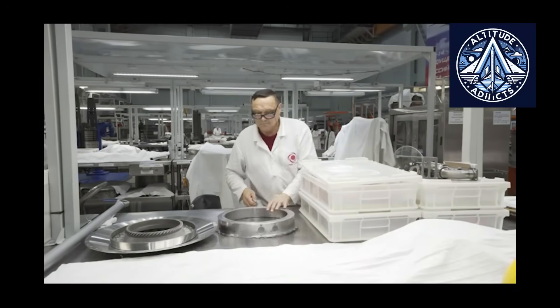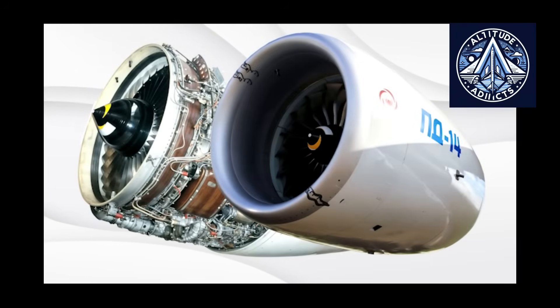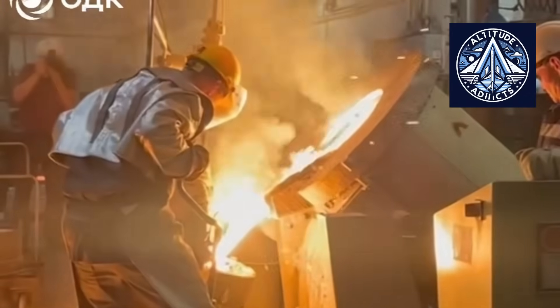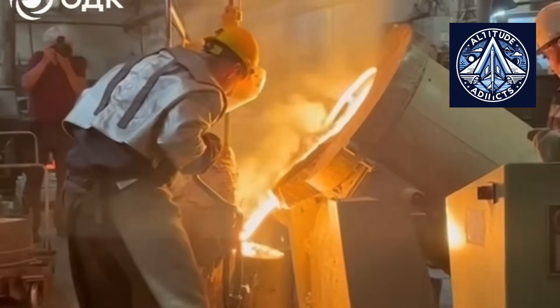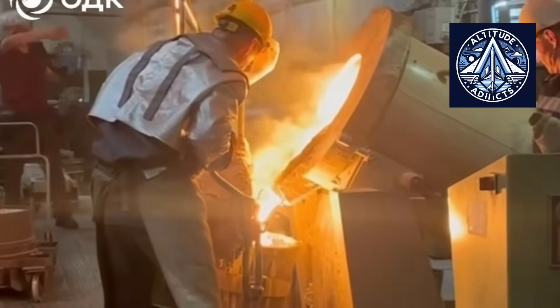To contrast these processes with the methodologies of prominent Western engine manufacturers, including Rolls-Royce, General Electric, Pratt & Whitney, and CFM International, it is possible to investigate the methods by which these manufacturers address comparable metallurgical and manufacturing challenges, particularly in the fabrication of blades and components.